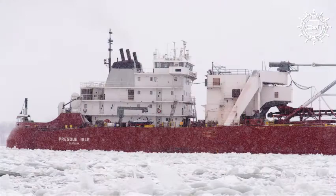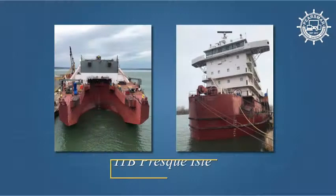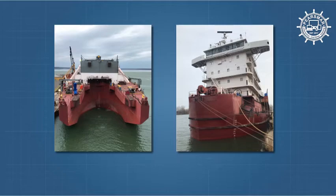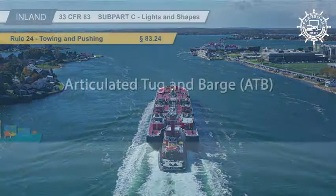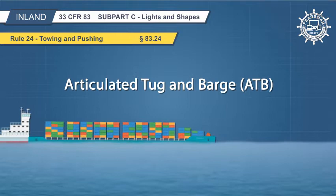Integrated tug and barge units (ITBs) fit the composite unit definition because the tug and barge connect to form one vessel, and they react as one vessel on all axes of movement. Articulated tug and barge units (ATBs), on the other hand, although mechanically connected, do not satisfy the composite unit definition. ATBs can move as one vessel in the fore and aft axes and also in the side-to-side axes; however, they pitch independently about the coupling.